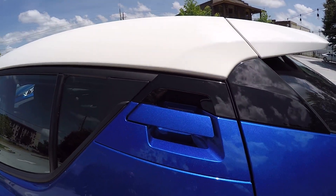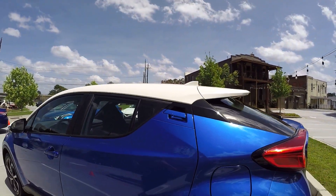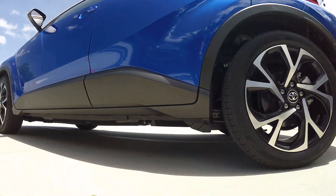Also, 'High Rider' refers to sitting up a little bit higher than your traditional sedan, giving you better clearance and also better visibility when you're driving down the road.